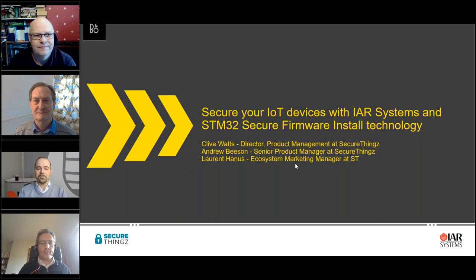Welcome to this session about securing IoT devices with IAR Systems and STM32 Secure Firmware Installation technology. The presenters for today are Clive Watts, Director of Product Management at Secure Things, and the Vision Senior Product Manager at Secure Things.